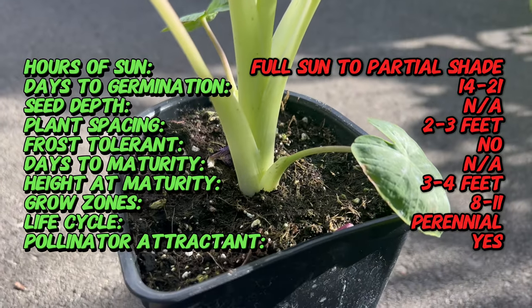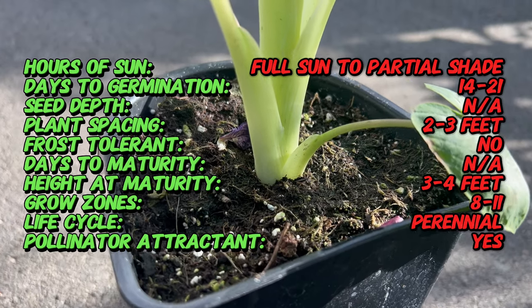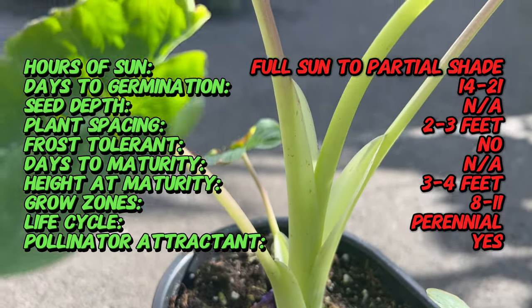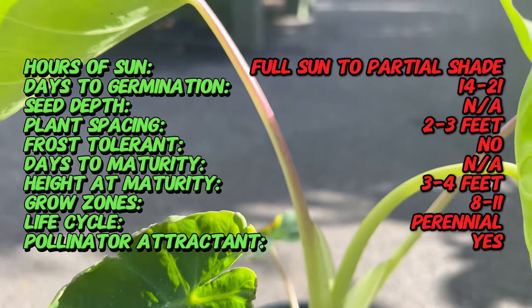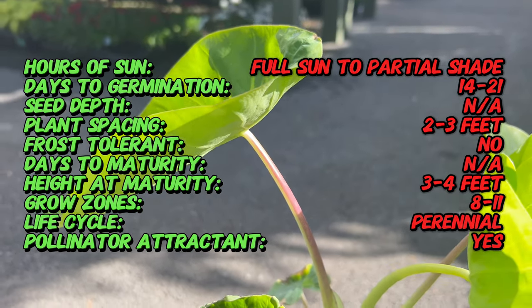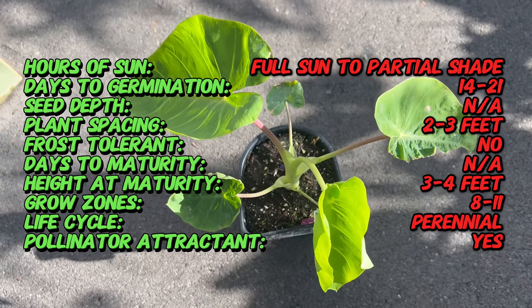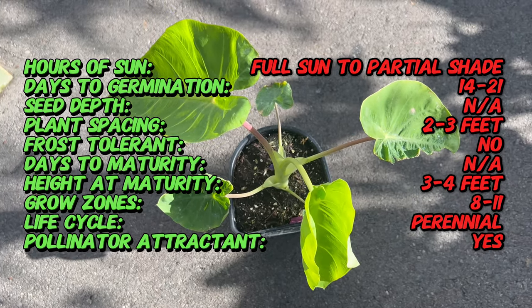Colocasia Royal Hawaiian Maui Gold is characterized by its large, heart-shaped leaves that emerge in shades of bright yellow or gold. The leaves are held on sturdy stems and can reach impressive sizes, creating a bold and tropical aesthetic in the garden. As the plant matures, the foliage may develop dark green veining, adding depth and contrast to the overall appearance.